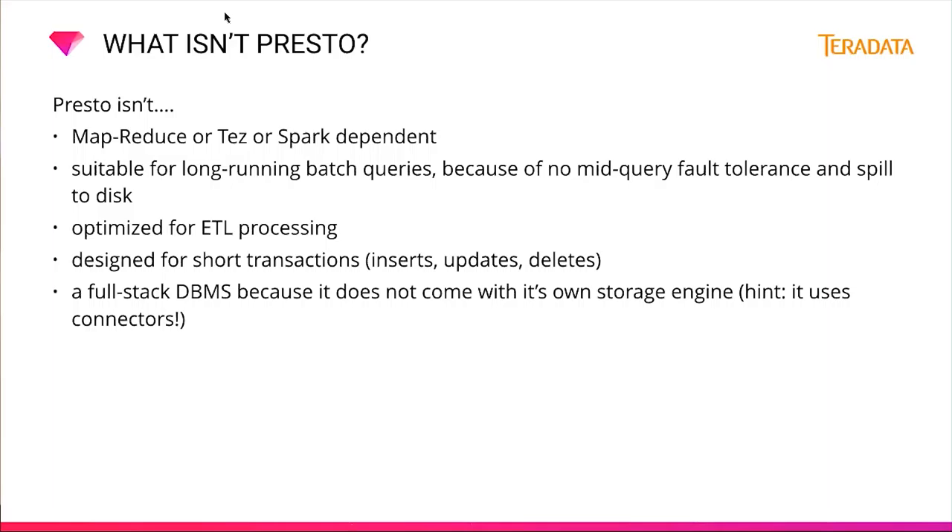Presto is not just a SQL translation layer into something like MapReduce, Tez, or Spark. It's not suitable for long-running batch queries because it does not have mid-query fault tolerance or spill-to-disk today. It's also not optimized for ETL processing, and it's not designed for short transactions such as inserts, updates, or deletes. And it's not a full-stack database or data warehouse, because it does not come with its own storage engine.